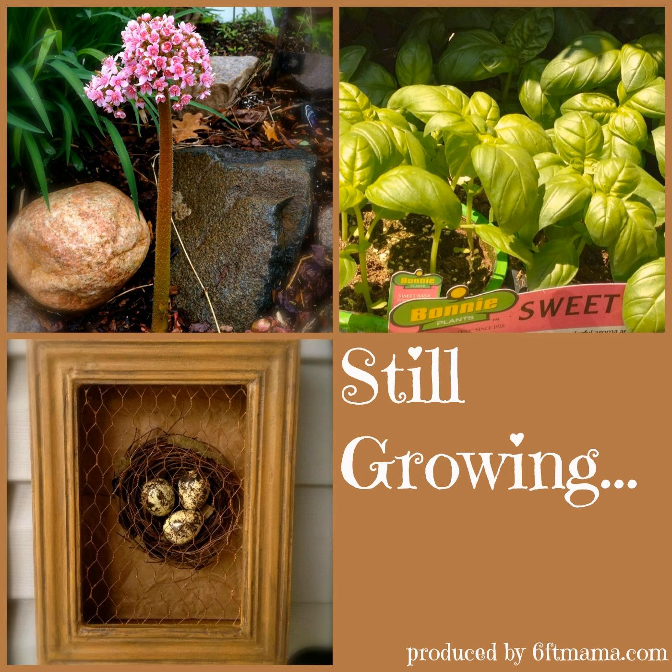I'm your host Jennifer Ebeling. Well, August is almost done, and that means that we are almost done mentally in terms of getting out in the garden with the same kind of gusto that we did at the beginning of the season.